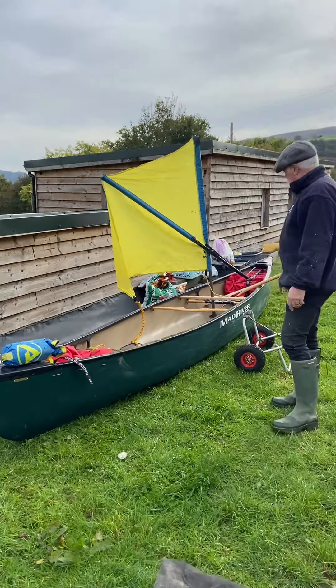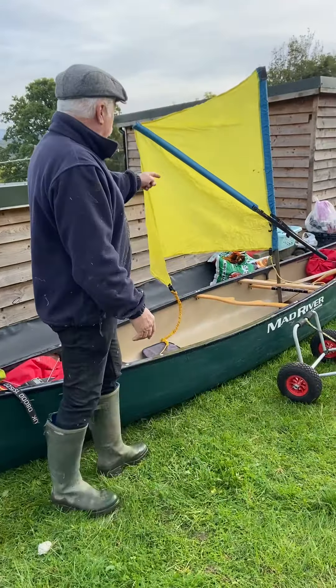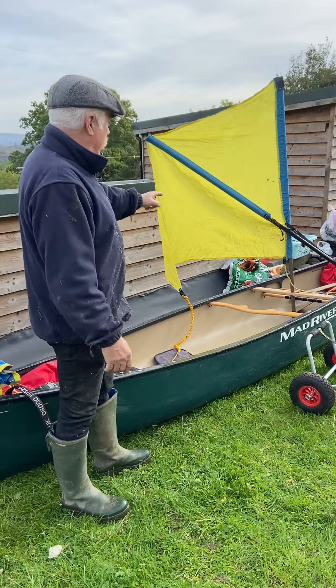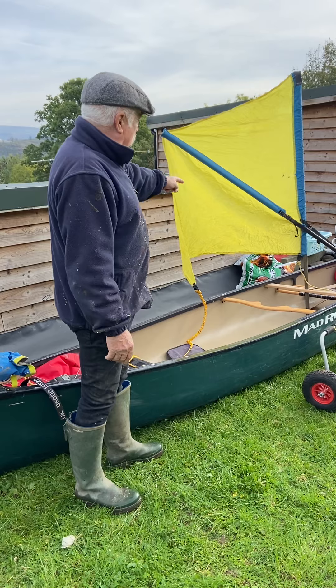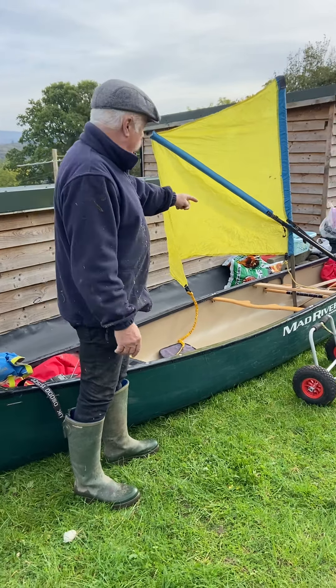As you can see, come a bit closer — it's all set up for sailing as well. So coming with it is the sailing rig — cracking little thing, really works well. I've had that for many, many years and sailed hundreds and hundreds of miles with it, that's for sure. The Kevlar poles are going to come with it as well.